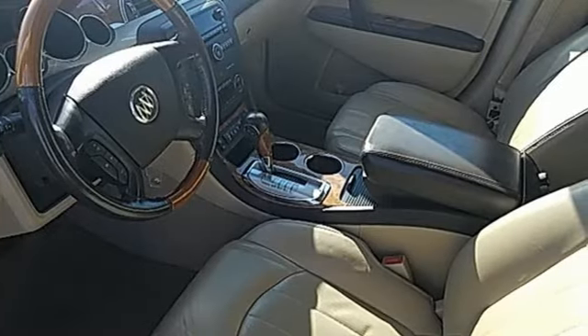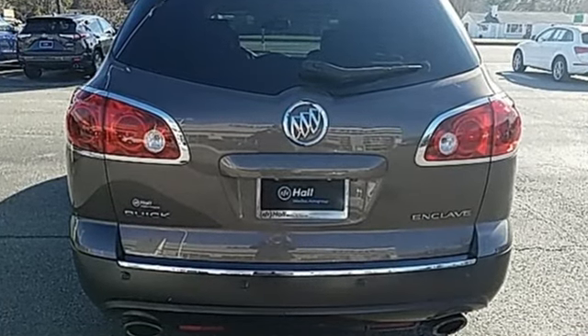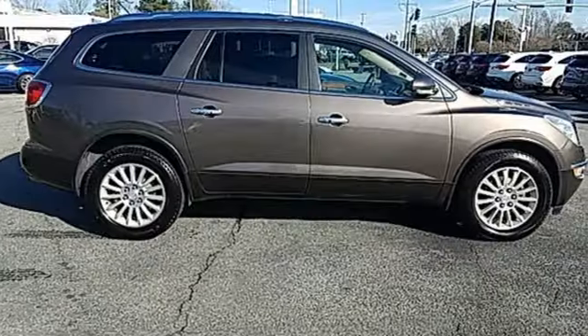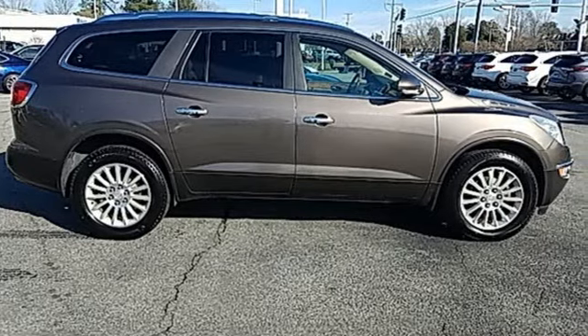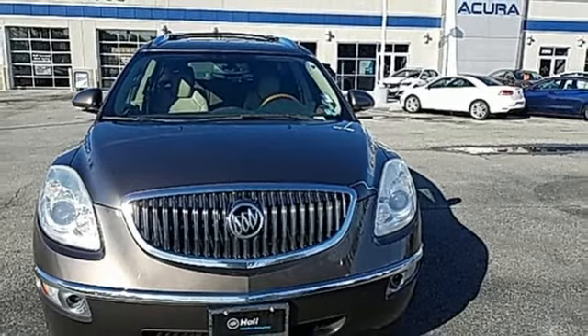Of the Enclave, Car and Driver notes the ride is surprisingly dynamic with little body roll even on some winding shoulderless rural asphalt. In a Buick, you get innovative technology and sophisticated design for the real world. Stop in for a test drive and make it yours today.